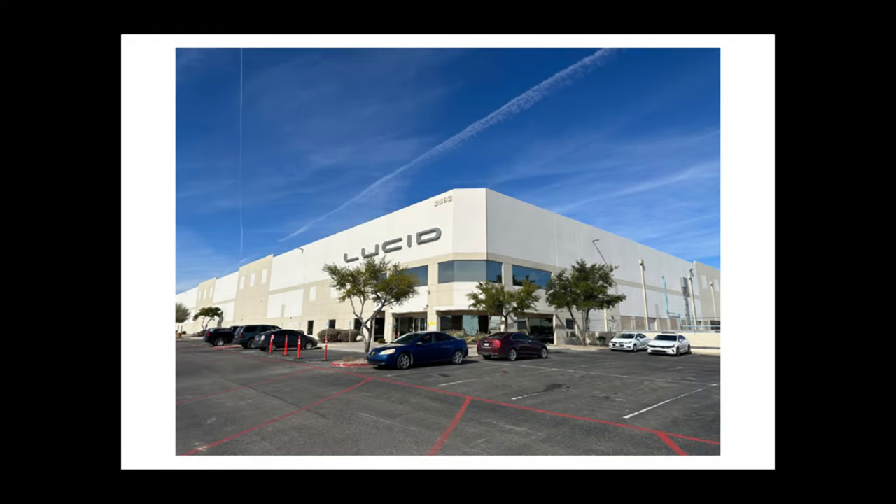Hey, welcome back to my channel. This building, what you're looking at right here, is where they assemble their 2170 battery packs for their cars.